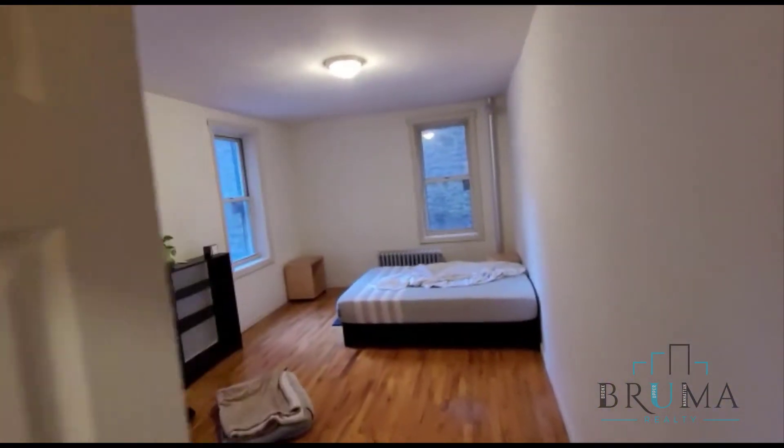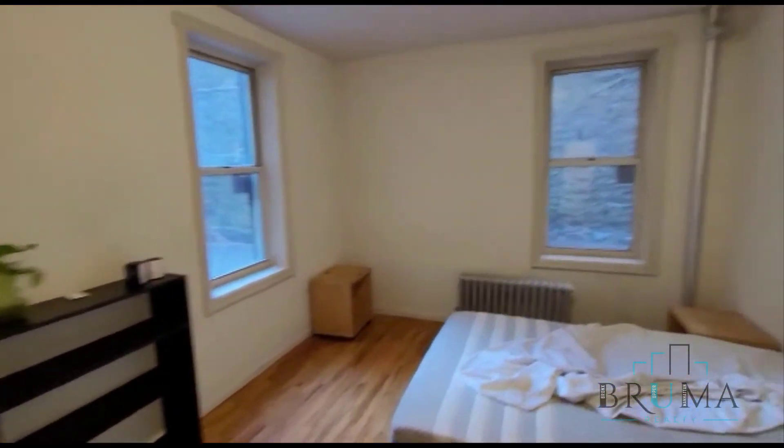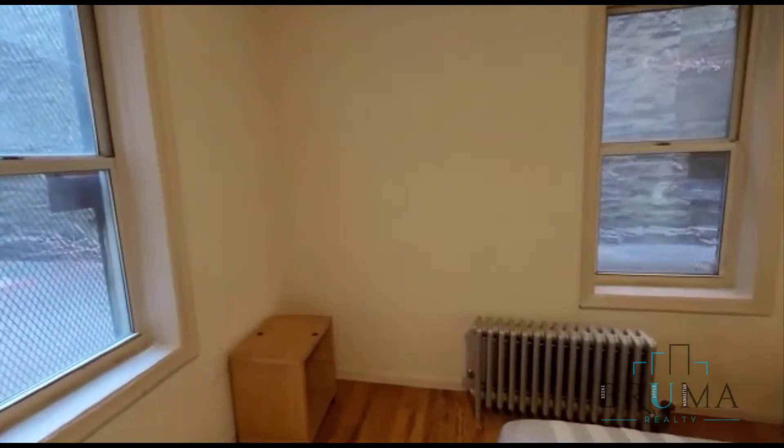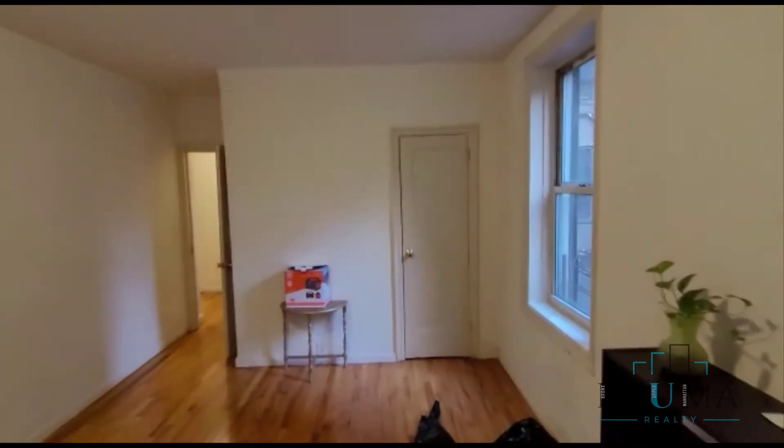Over here we have the bedroom. This bedroom is king size and can fit furniture as well — very large, with a closet at the far end.